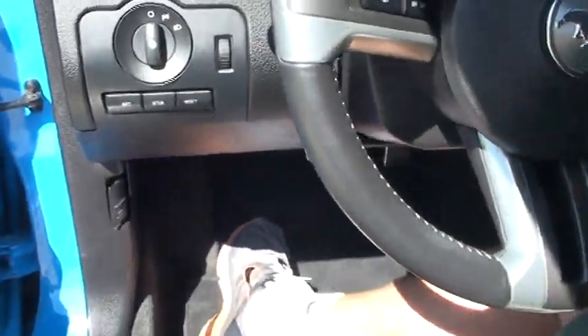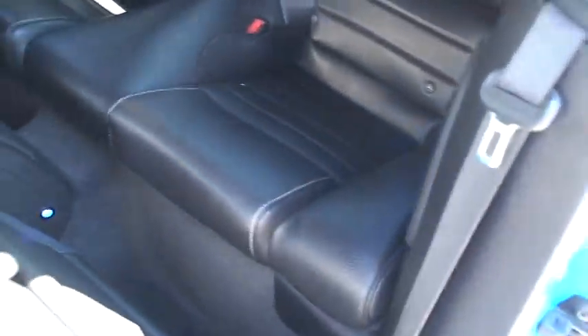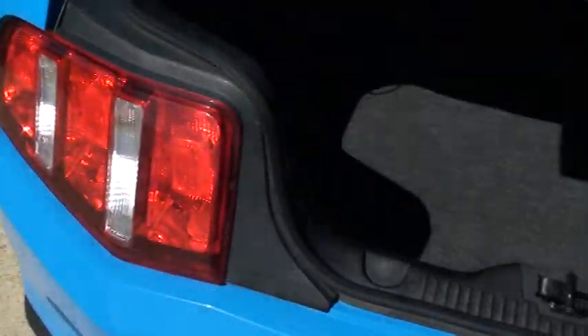Great sounding V6, dual exhaust. It does have a back seat. You can see the lights now. Got side impact airbags. One of the roomiest trunks on the market for a convertible — very nice. Even with the top down you still got plenty of room, you don't have to give up anything.